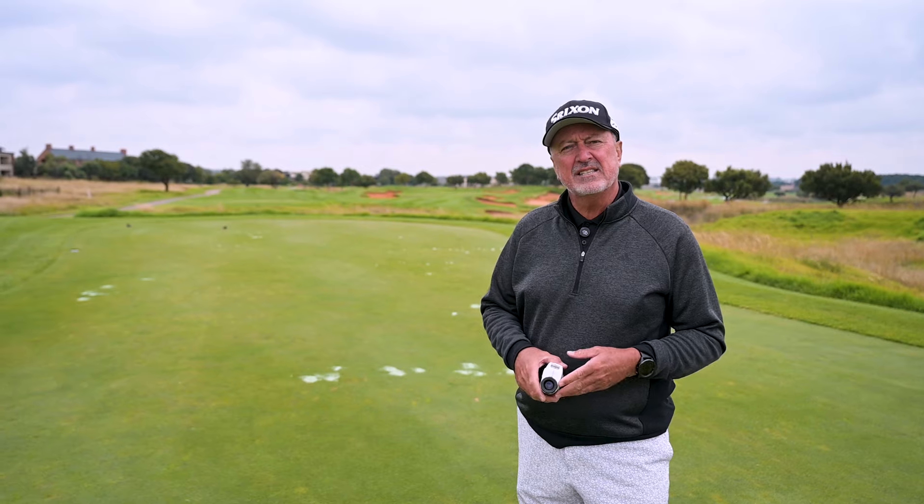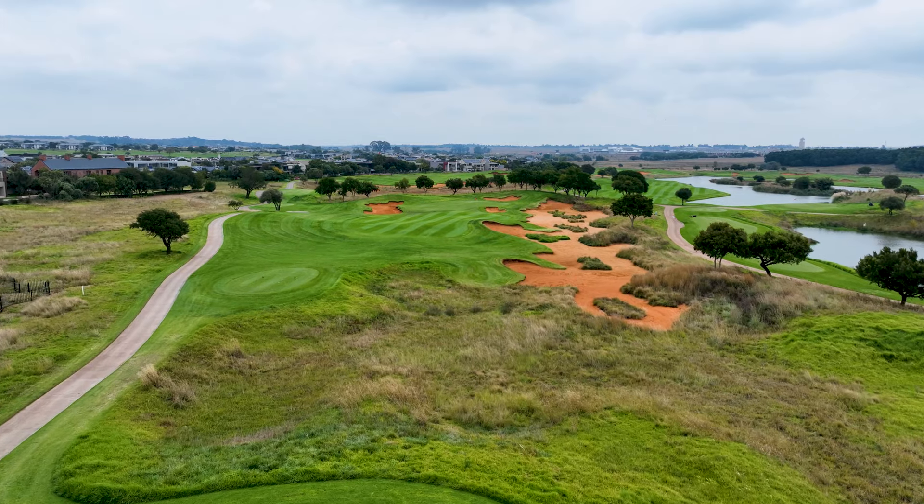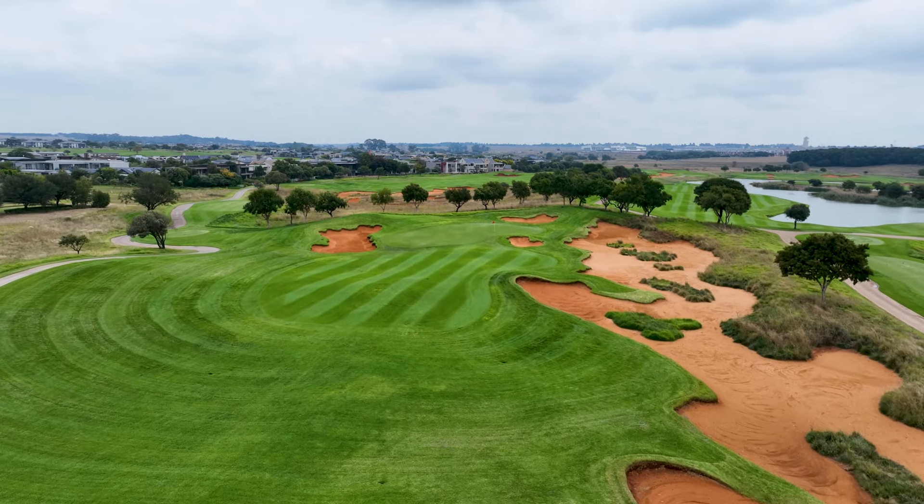First thing I need to do is establish the distance. Got my rangefinder ready. Well, that confirms everything for me. 193 meters to today's flag, and you'll see the flag is tucked a little bit to the right hand side.